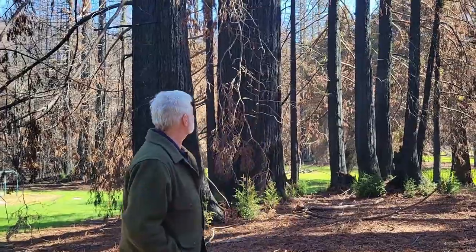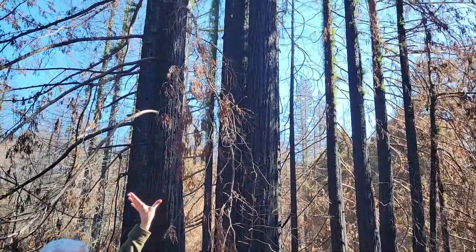Hi, I'm Paul Ringgold. I'm with Save the Redwoods League and we're here at Little Basin, which is part of Big Basin State Park, and we wanted to point out some of the recovery that's happening in the Coast Redwood.